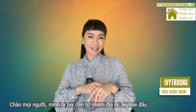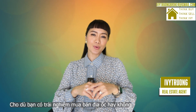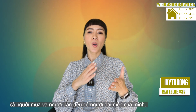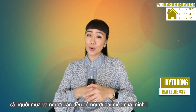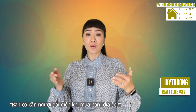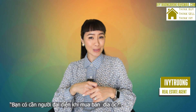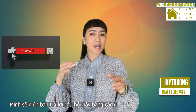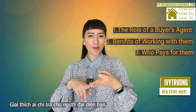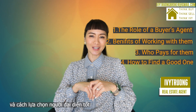Hello everyone, IB with Skyline Properties here. Whether you have engaged in a real estate transaction or not, you probably know or have seen that both buyers and sellers have their own agent. In this video, I'm going to talk about the buyer's real estate agent. Do you really need one? I will help you answer that question by defining the role of a real estate agent, the benefits of working with them, who pays for them, and how to find a good one.